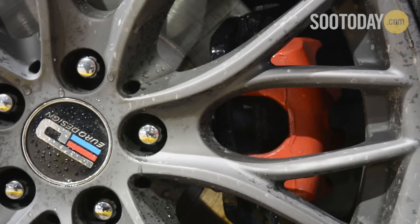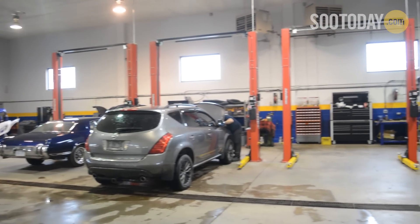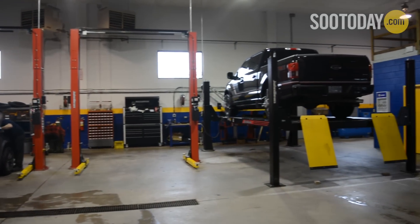Oil, service, brakes, anything to do with suspension — we do it all. We have a big 5,000 square foot open concept facility with four hoists currently and room for more.